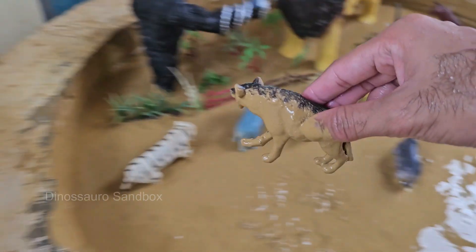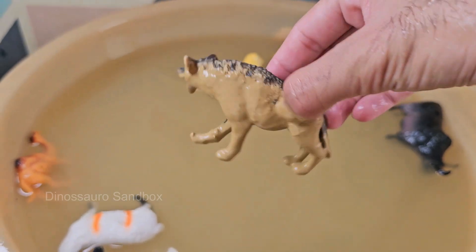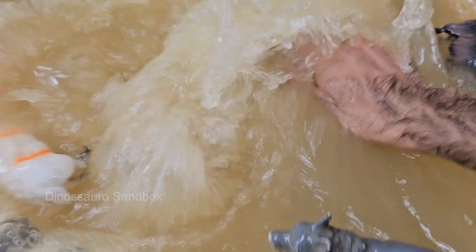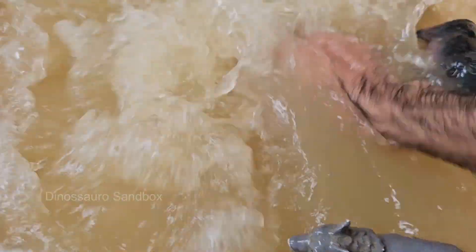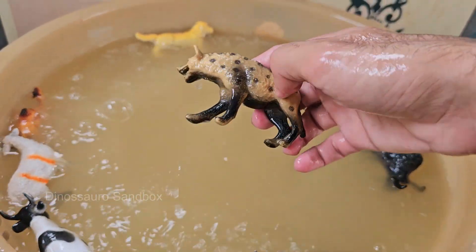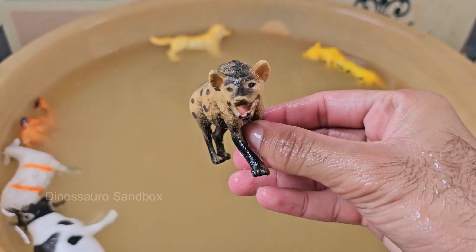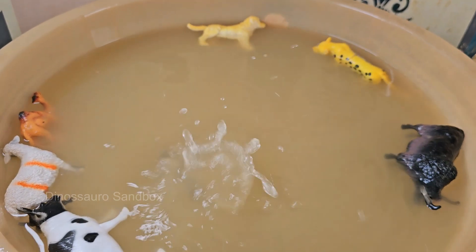Hyenas belong to their own family, Hyenidae. They're more closely related to cats and mongooses than to dogs. Hyenas have incredibly strong jaws that can crush bones, helping them digest even the toughest parts of carcasses.